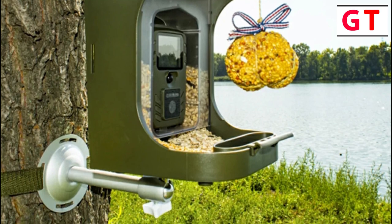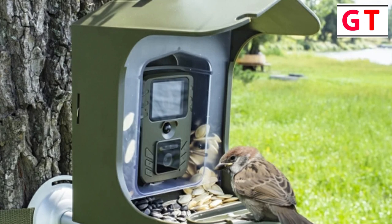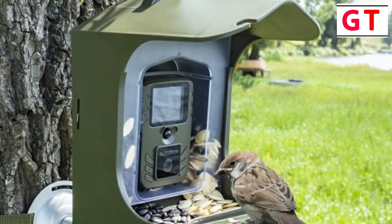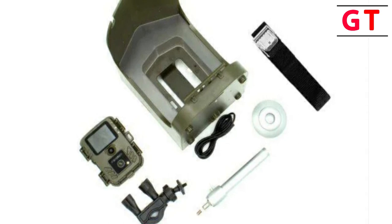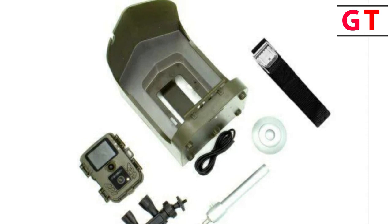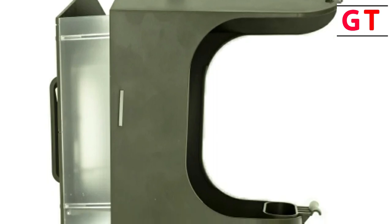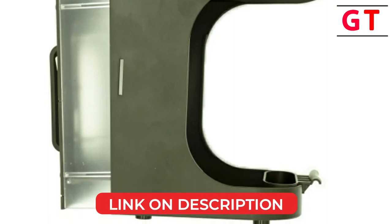Versatile recording modes — equipped with features like video, photo, video and photo combination, or slow-motion recording, the BC-303 caters to diverse preferences. Whether you're interested in capturing fleeting moments or creating a cinematic slow-motion reel, this camera has you covered. Nighttime exploration with PR sensor — the PR sensor, with a range of approximately 50 centimeters, coupled with an IR range of 50 centimeters and 940 nanometer LEDs, facilitates night recording without disturbing the subjects. The infrared technology captures the nocturnal activities of birds with exceptional clarity.